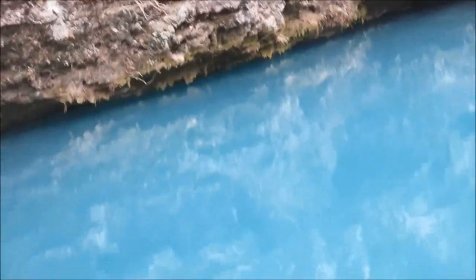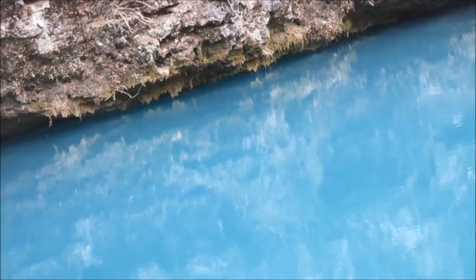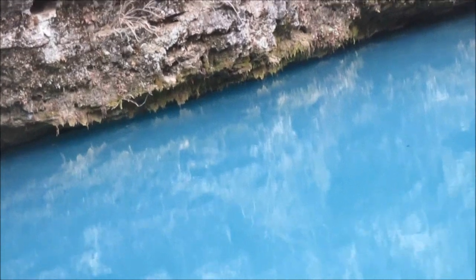That looks like bass or pickerel. I think it is. They look like smallmouth. Oh my gosh, they are! That's a shame you can't fish here. Can you imagine how easy they'd be to catch with a bobber and minnow right now? All you'd have to do is throw it right there with a bobber.